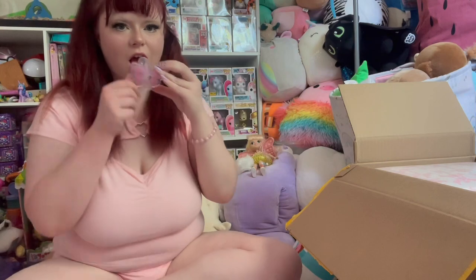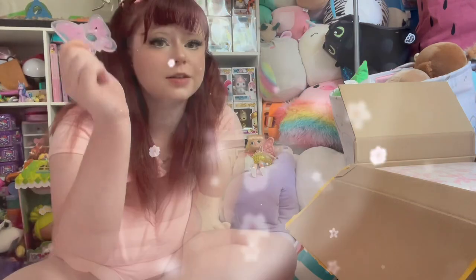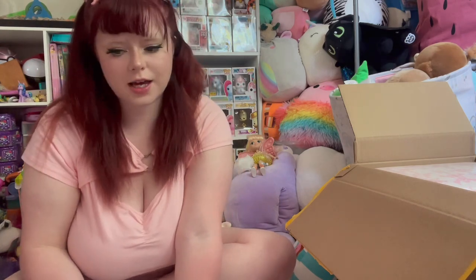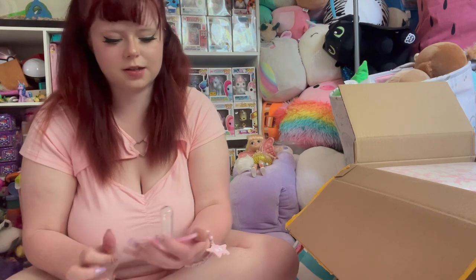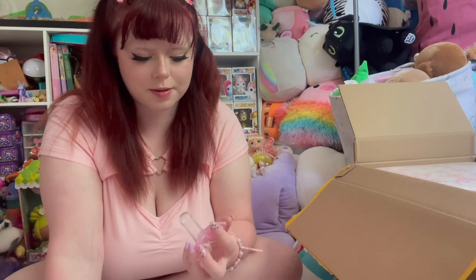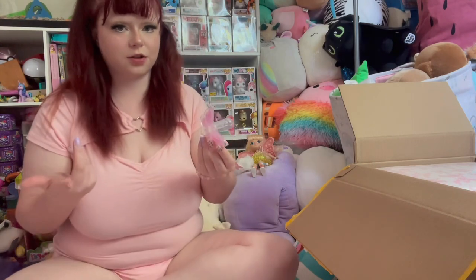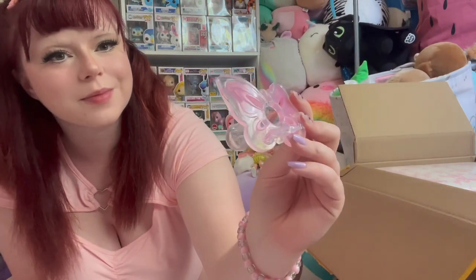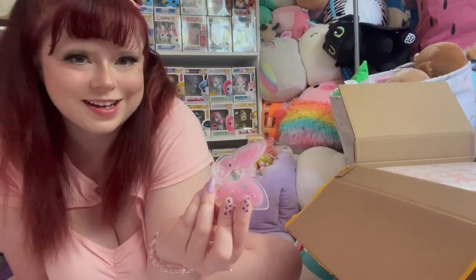New favorite passy for sure. I don't always use pacifiers and sometimes I have a hard time using them, even the adult ones, because I feel like it's going to wreck my makeup or something. But this one — it's not really pressed against your face, so that's not an issue. Fully recommend. It's just beautiful, really nicely made.